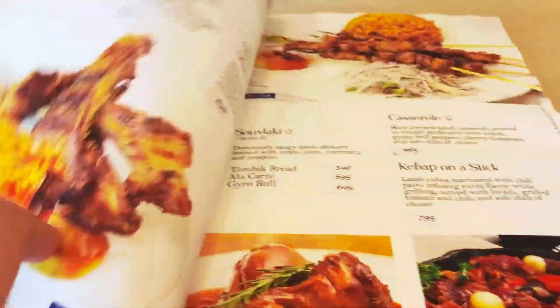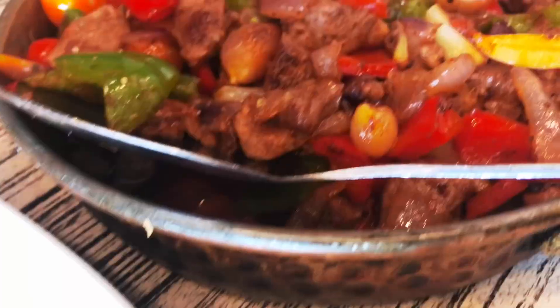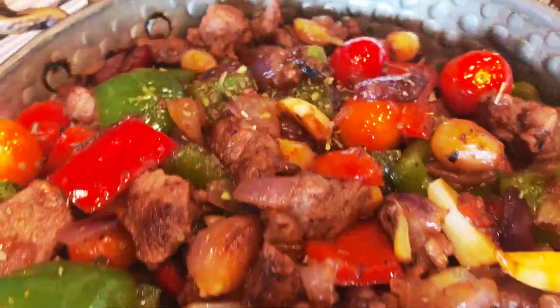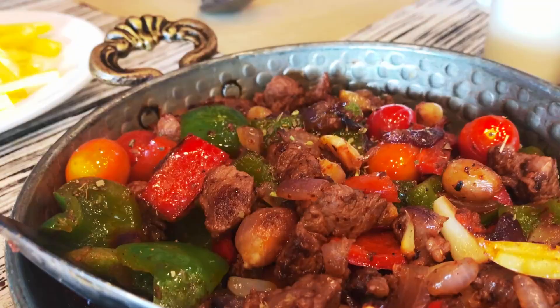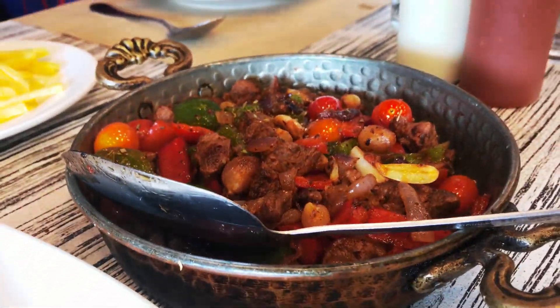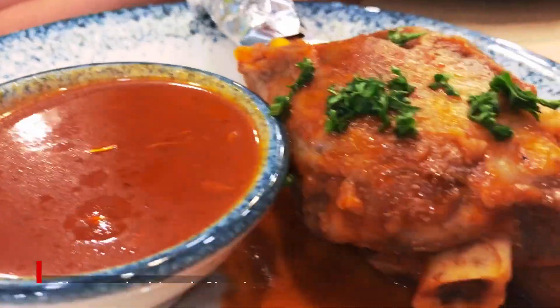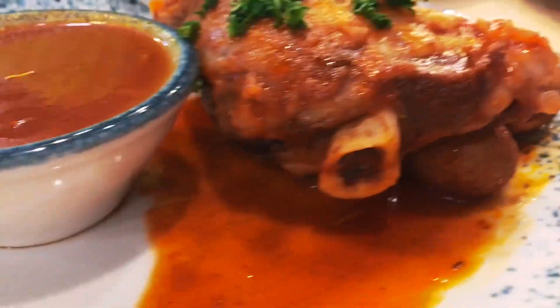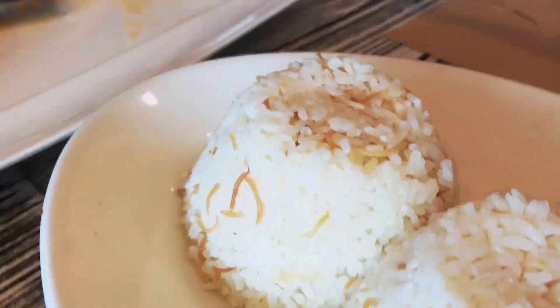For those fond of lamb, they also serve up delicious lamb dishes like this beautiful lamb casserole. It's full of veggies and the meat is just so soft and tender. If you can, try their slow cooked lamb. The meat is well seasoned and flavored, and it pairs perfectly with this rice and sauce.